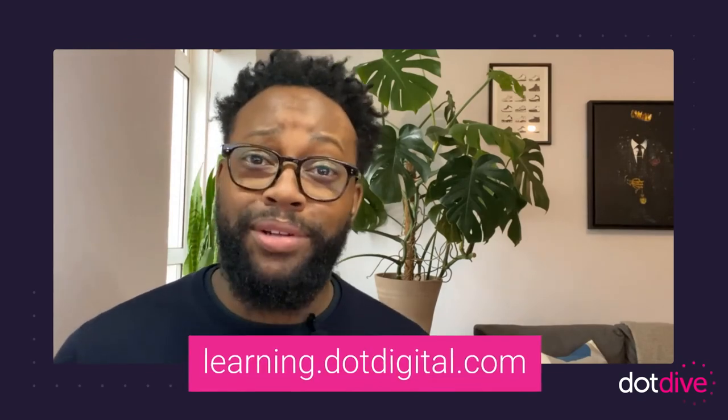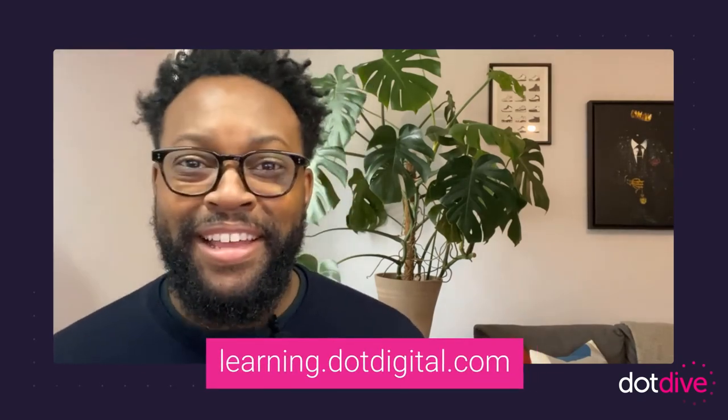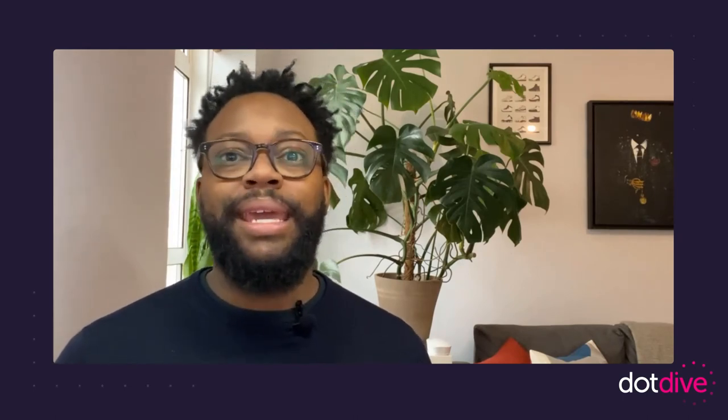That is my Dot Dive on segmentation. You can check out other Dot Dive sessions on our events page at learning.digital.com/events. As I've mentioned, all of this is in a beginner's guide to segmentation, so you can take a deeper dive into that. Thanks for listening and hopefully I'll see you soon. Cheers.